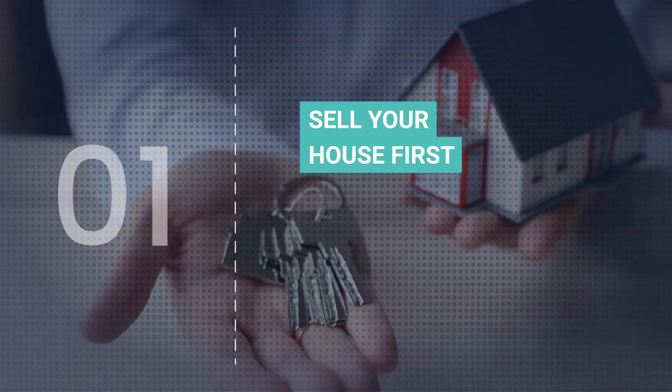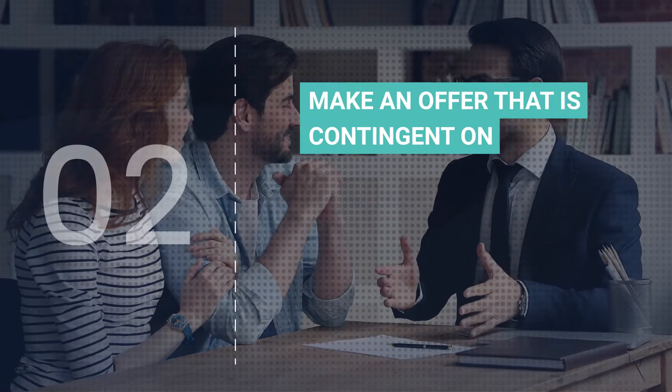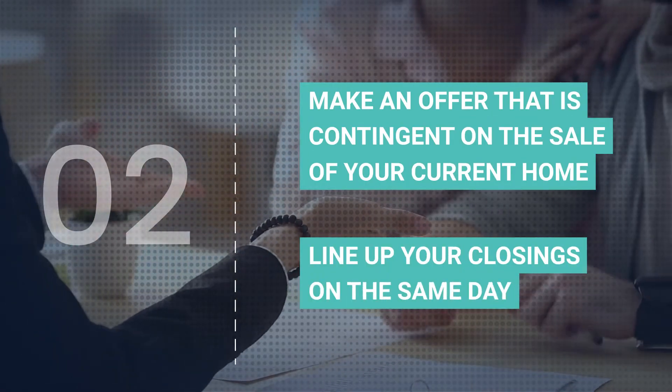There are two ways to go about doing this. Ideally, you should try to sell your house first, then find some sort of temporary living arrangement while you look for the next one. If that's not possible, then you can make an offer that's contingent on the sale of your current home and try to line up your closings on the same day.